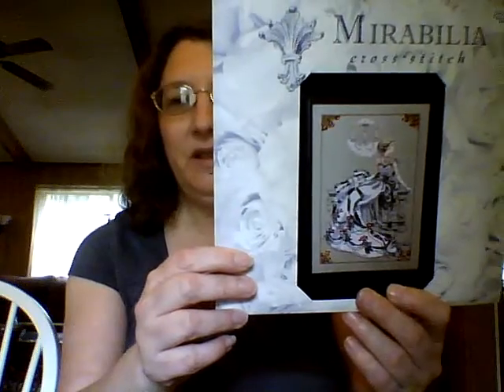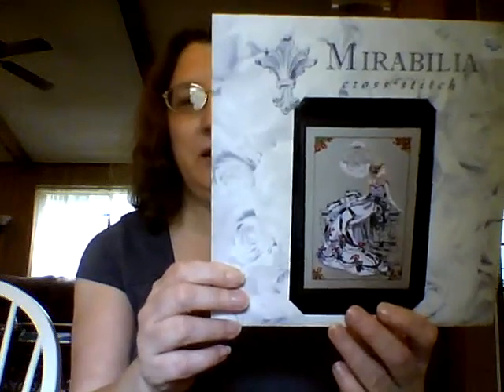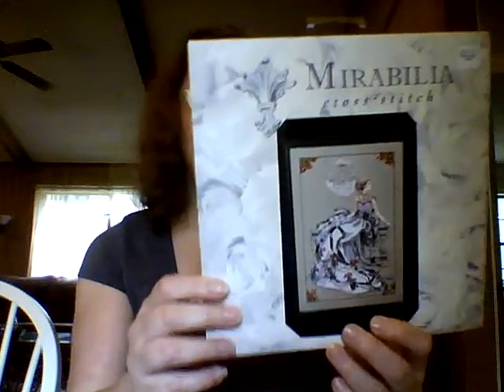Then I got an order off of Cross Stitch Stash Unload, and I got this pattern — Crystal Symphony — off of Stash Unload. I love that one too. I'm trying to build up my Mirabilia collection like everybody else because I just love her patterns.